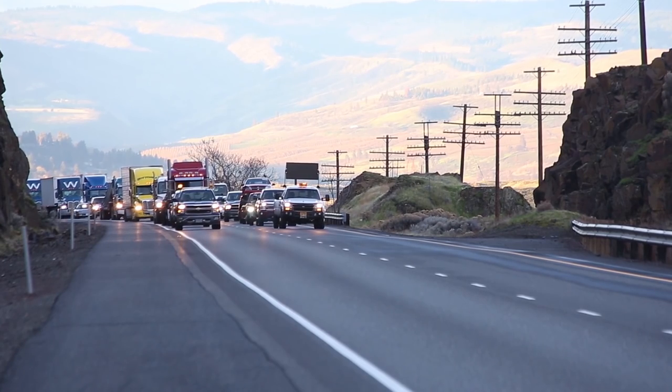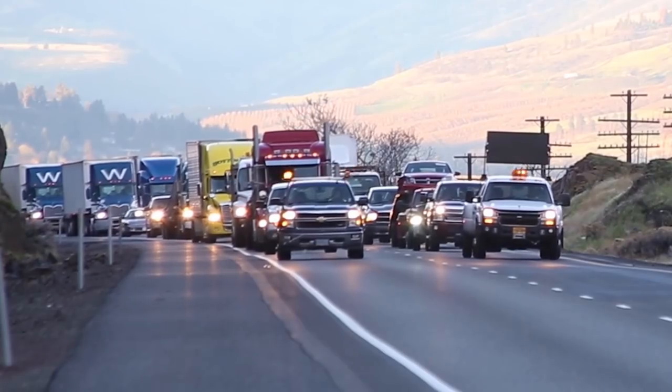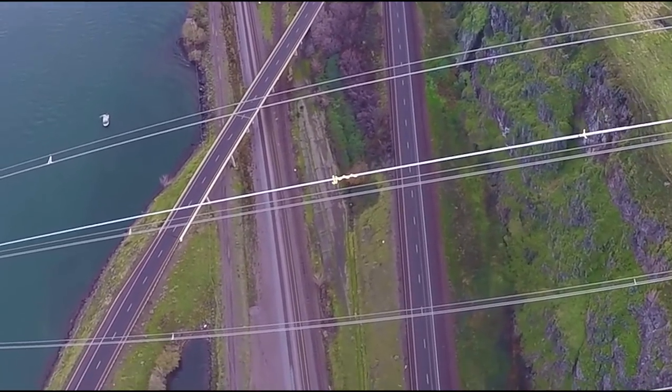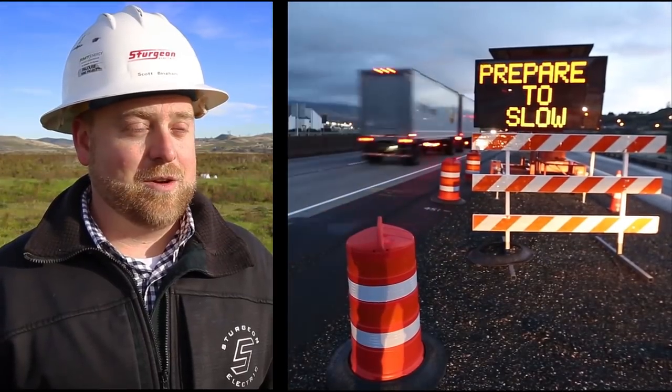On the east and westbound lanes of Interstate 84, 15-minute rolling slowdowns were done to prevent traffic from traveling underneath the line when the helicopter was overhead. "This was a complex project — a lot of coordination had to go into this."